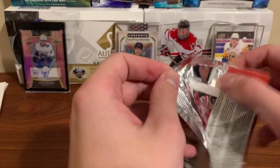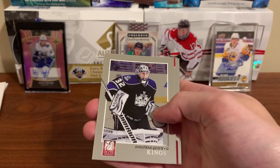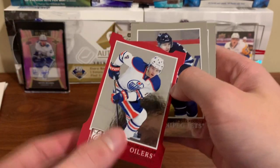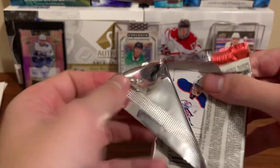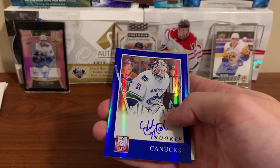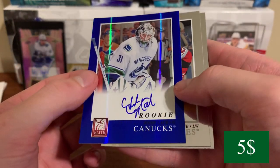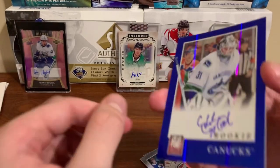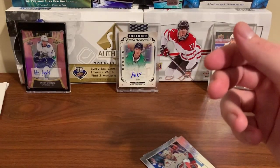We still should be getting one more jersey or autograph. This has been a great box so far. Nick Lidstrom, Jonathan Quick, Taylor Hall red. Kyle Wellwood and Jimmy Howard. Jason Spezza, Ty Conklin — oh! Eddie Lack, rookie auto for the Canucks! Eddie Lack — not the greatest of all time, but cool goalie for sure. Eddie Lack on-card auto, nice. Chad the Rose and Taylor Hall — this is good.